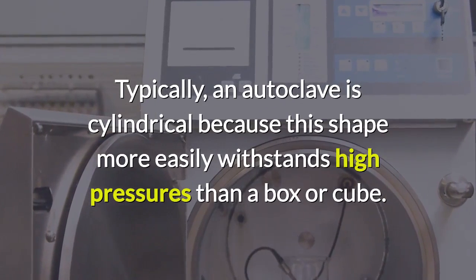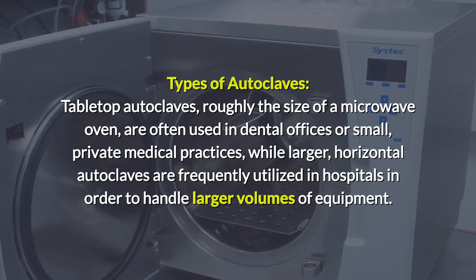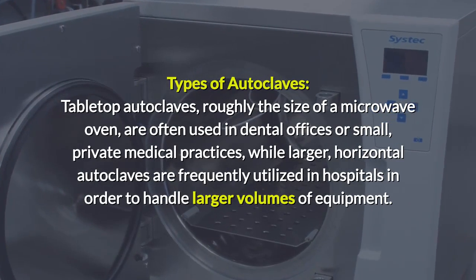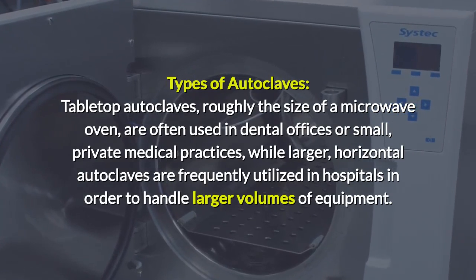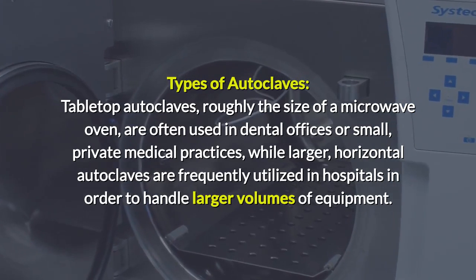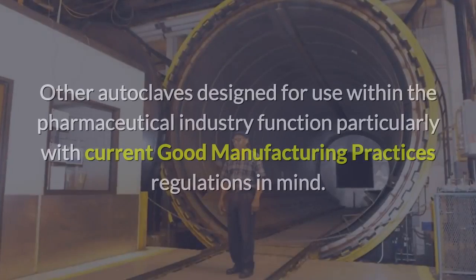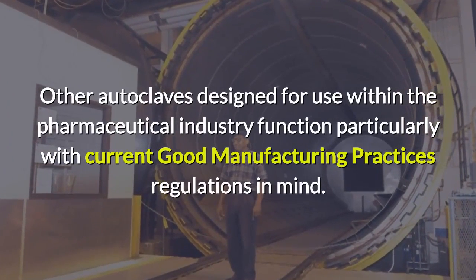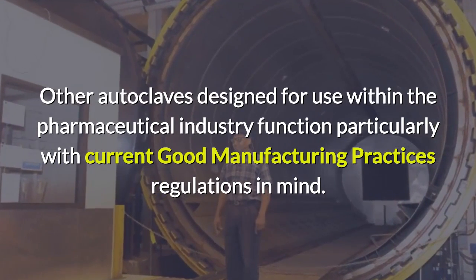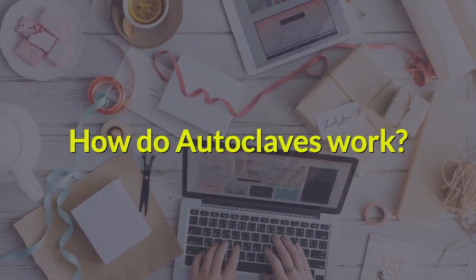Typically, an autoclave is cylindrical because this shape more easily withstands high pressures than a box or cube. Tabletop autoclaves, roughly the size of a microwave oven, are often used in dental offices or small private medical practices, while larger horizontal autoclaves are frequently utilized in hospitals to handle larger volumes of equipment. Other autoclaves designed for the pharmaceutical industry function with current good manufacturing practices regulations in mind.